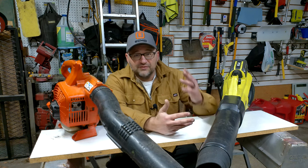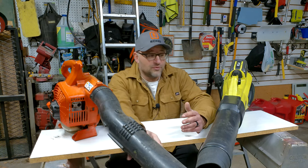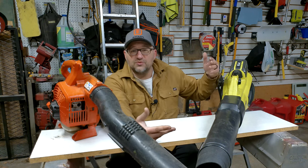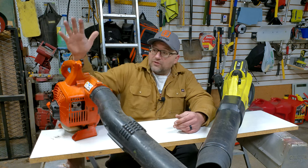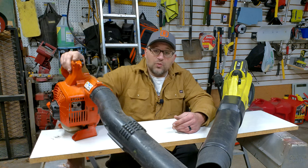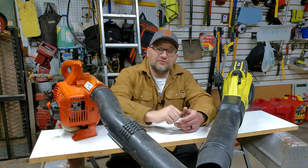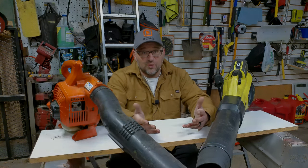That Echo blower lasted me three years until I went battery-powered, and it would probably still last me. I just wanted to make the transition. Highly recommend it — available at Home Depot if you don't have a local power equipment store. I still keep it around for big leaf cleanups. For that kind of heavy work, gas is probably better than battery unless battery-only is part of your business model.